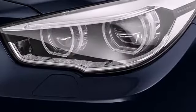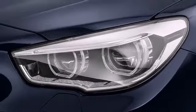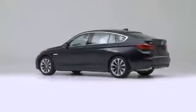The 2014 BMW 550i — rendered with stunning clarity and bold sophistication.